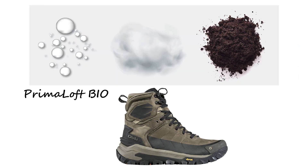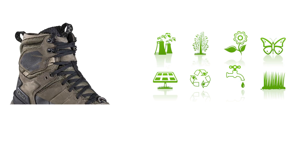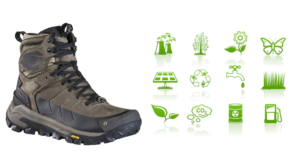For insulation, the Bangtail utilizes Primaloft Bio, a biodegradable and 100% recycled synthetic fiber. This advancement not only offers excellent insulation, but also contributes to sustainability by reducing environmental impact.